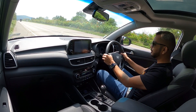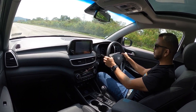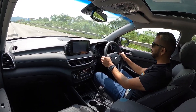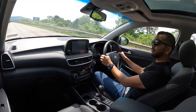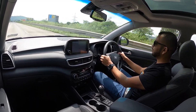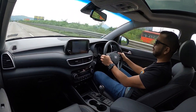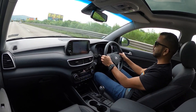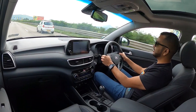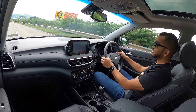The engine revs well over 4500 RPM. Fast gear shifts, seamless gear shifts — absolutely no head knock, no jerkiness at all. And this Hyundai Tucson, by SUV standings, is a fast car.